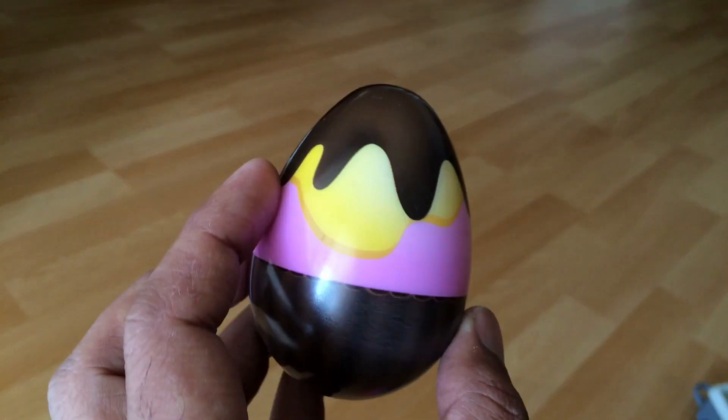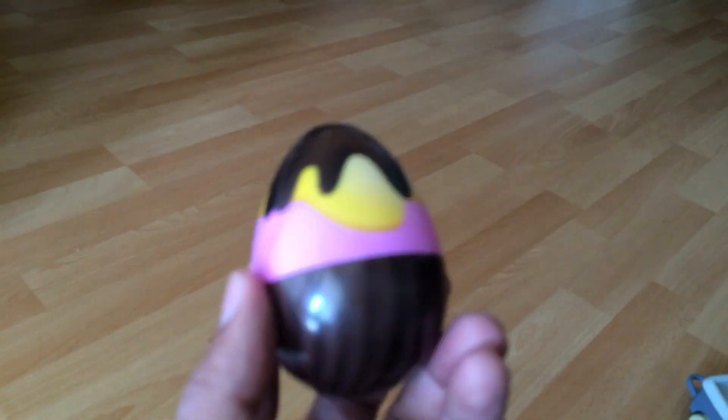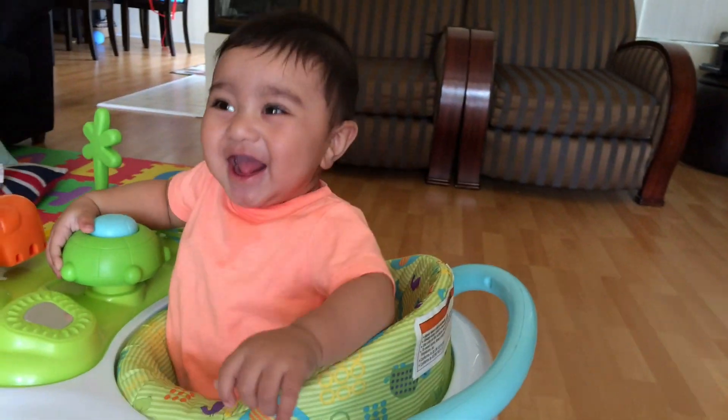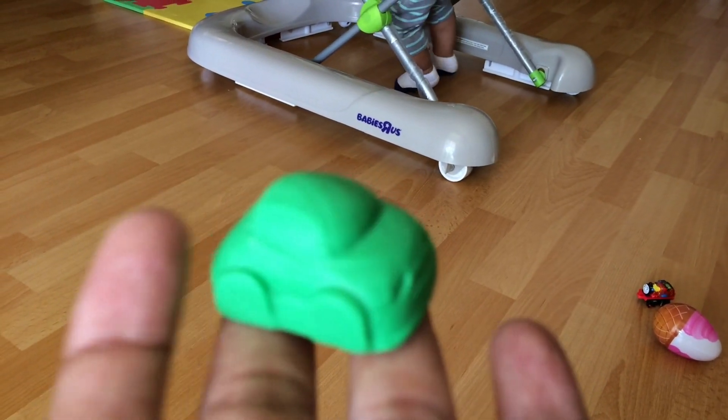Isn't it a cool egg? Look at this — the chocolate is melting and coming down. Look at this guy, all right — a surprise! It's a Play-Doh car, 3D Play-Doh cars with wheels.